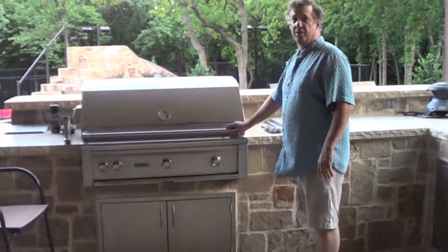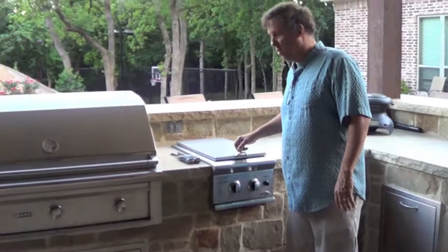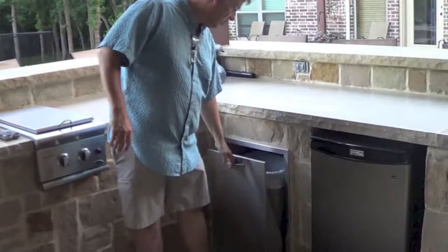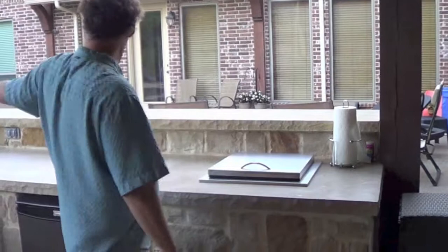Here in the outdoor kitchen we have a large grill because they cook on it almost every day, and they have gatherings like Saturday where they have 50 people here. We have a dual side burner, which is really nice if you want to have pots or cook something on a skillet. We've got a roll-out trash can for easy cleanup, a refrigerator, and a drop-in cooler so you can put drinks in there and keep them insulated all day long.